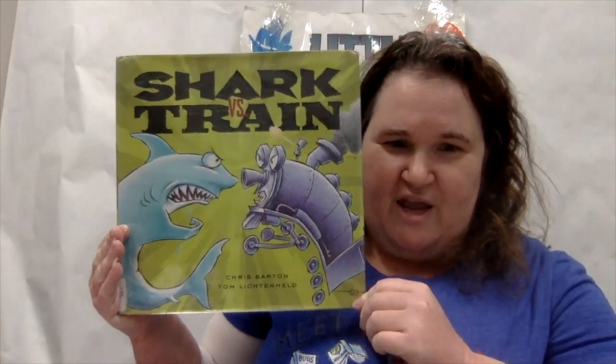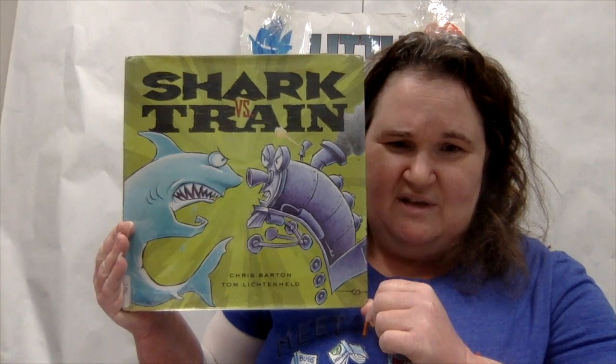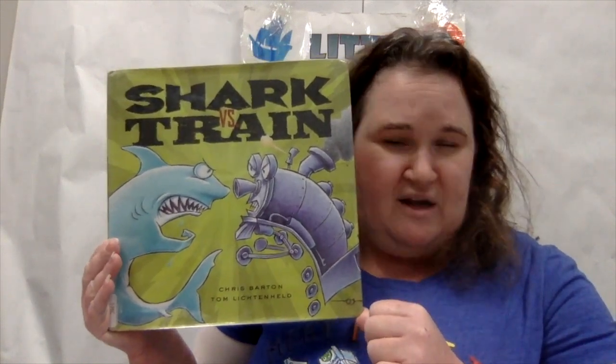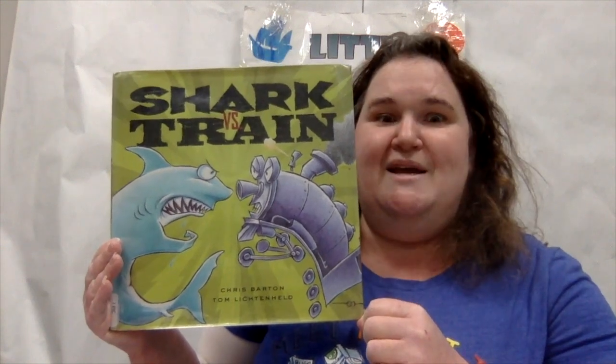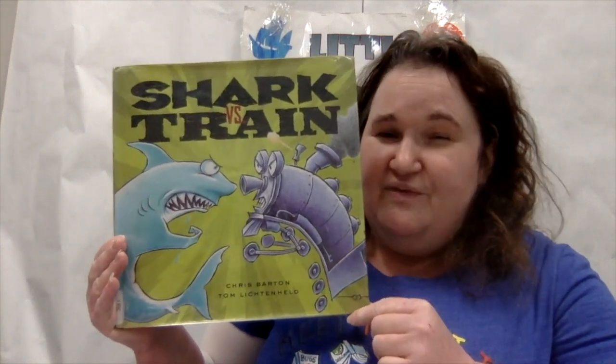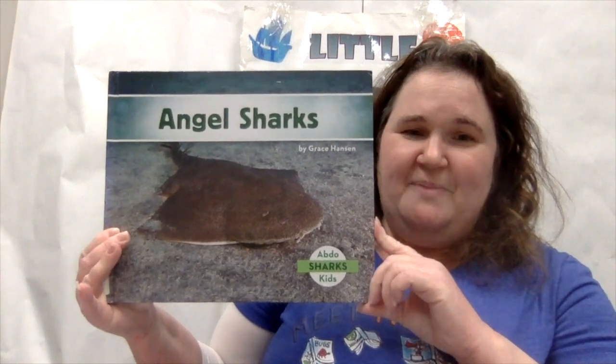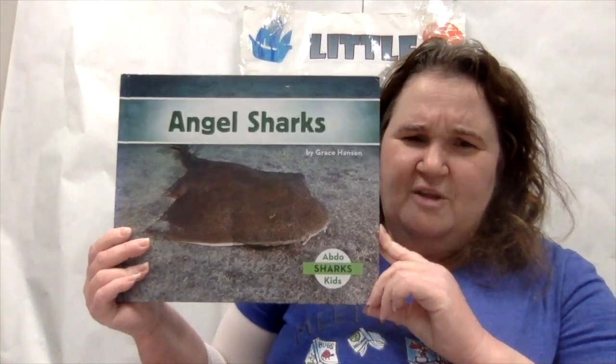Thanks for joining me for today's Animal Explorers — angel sharks! We began our journey with 'Shark vs. Train' by Chris Barton and Tom Lichtenheld, published by Little Brown. We got to see these two battle it out in all sorts of insane possibilities. Did you figure out what they really were in the end? Did you get the trick ending?